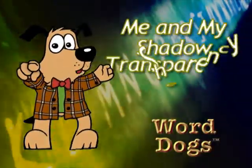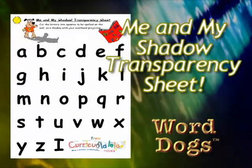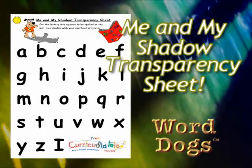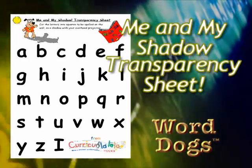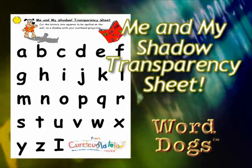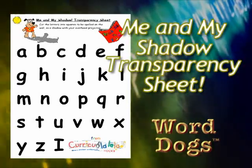Me and My Shadow transparency sheet: Print out the alphabet page from the resources section of the DVD. Photocopy it to a transparency for your overhead projector. Cut the letters into squares for students to spell their sight words on the wall as a shadow.